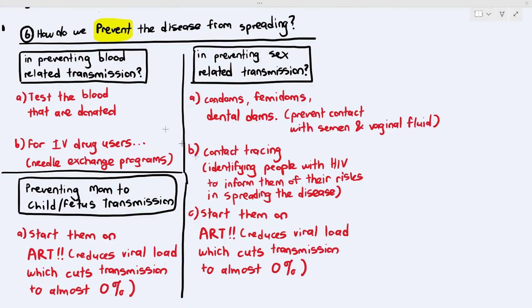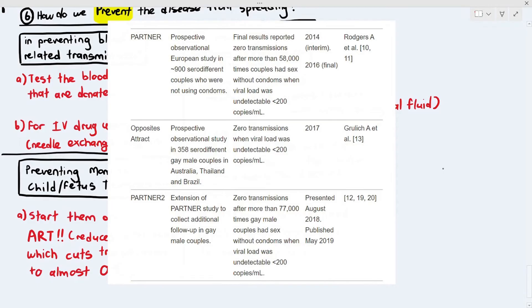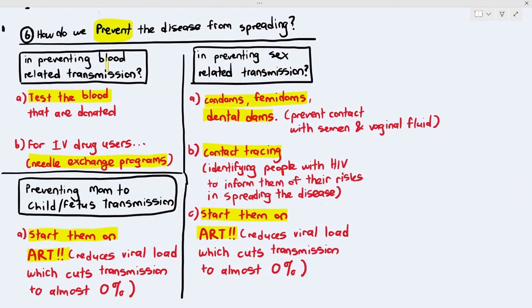Three different large studies have proven that when a person starts ARTs, their viral load becomes undetectable and the chances of transmitting the virus to another person is 0%. So the main goal is to start people with HIV on medication as soon as possible, which helps prevent transmission.